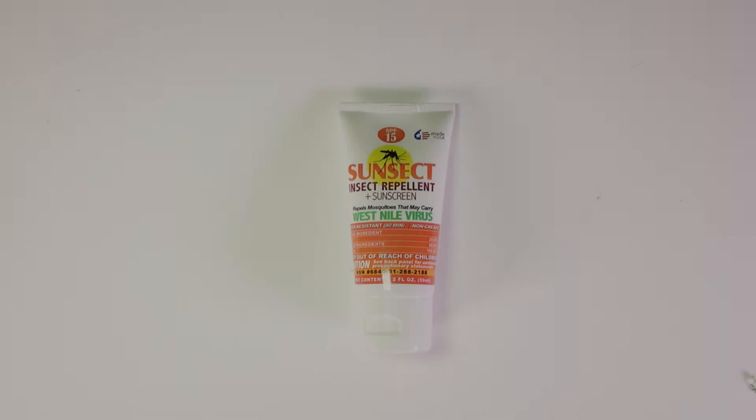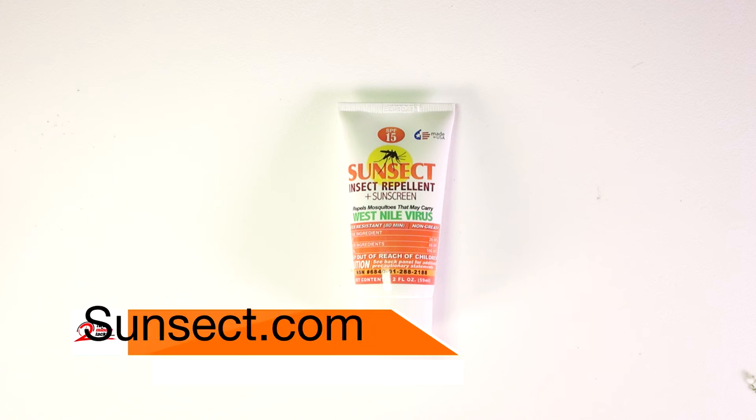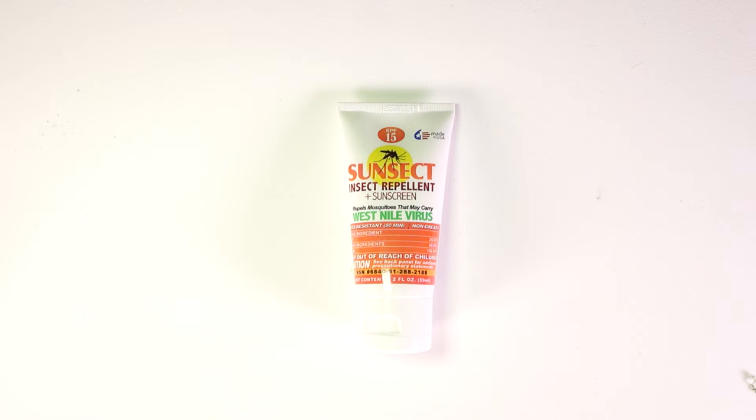This is the Sunsec Insect Repellent Plus Sunscreen. It's SPF 15 and it's got about 20% DEET in it. I've been kind of hesitant to use this product, to be honest, because it seems like a no-brainer, and you figure there's got to be like a drawback.